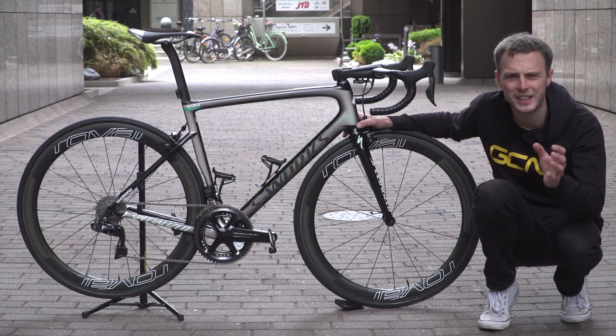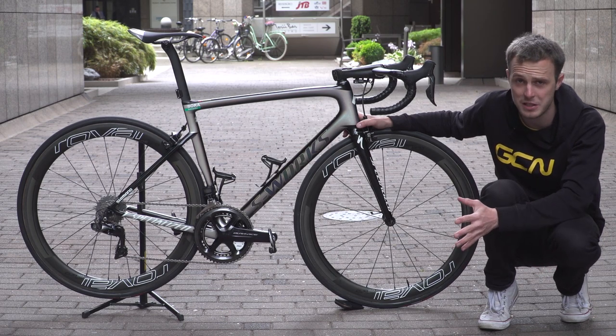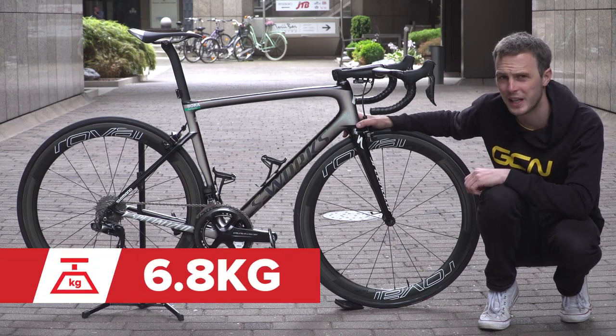And the weight of the bike? Well, like we said, it is a super light bike that the mechanics are likely to have to weigh down, especially for Sagan's teammates whose bikes don't have this sort of paintwork on them. So it comes in at 6.8 kilos on the dot.